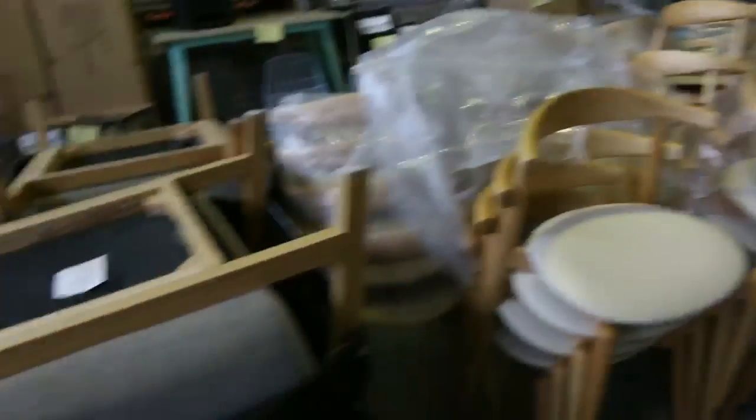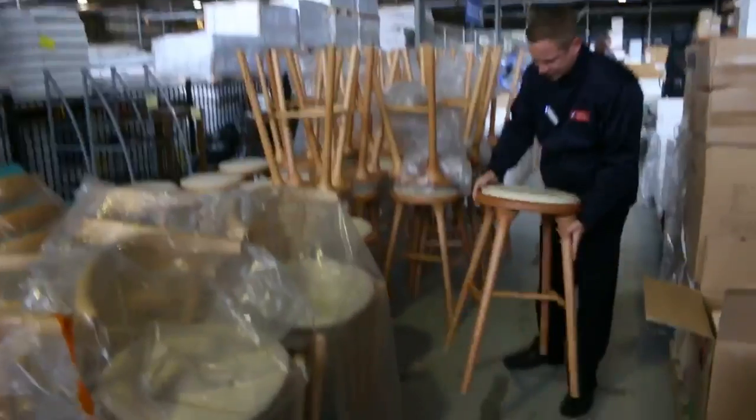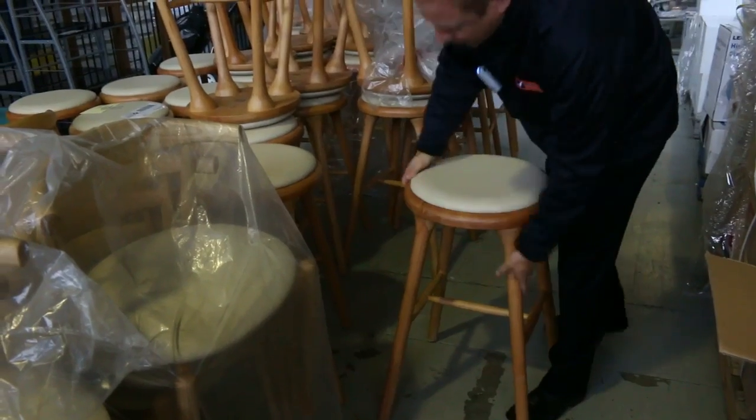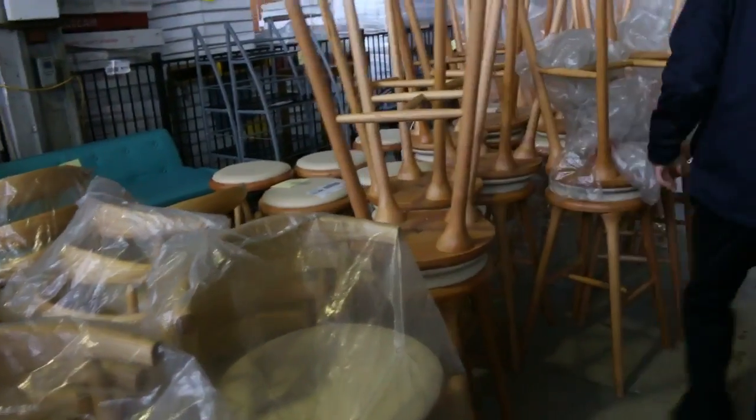We've also got some armchairs and couches. These stools as well — they came in a couple of weeks ago. We sold out so they've sent some more in. Nice solid stools, really good looking units. It looks like there's 35 of those.